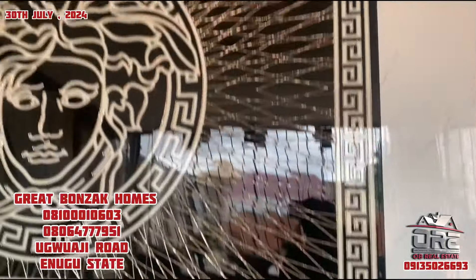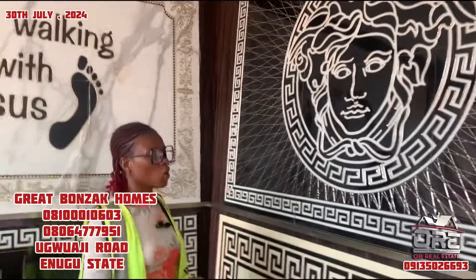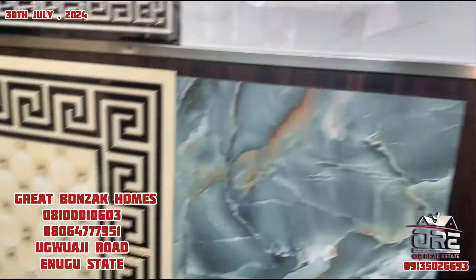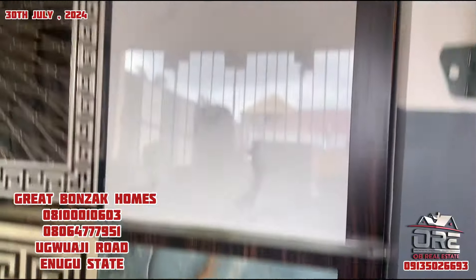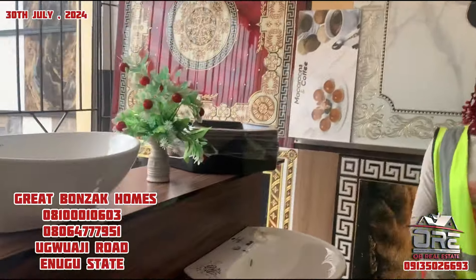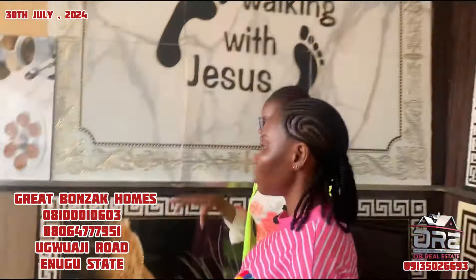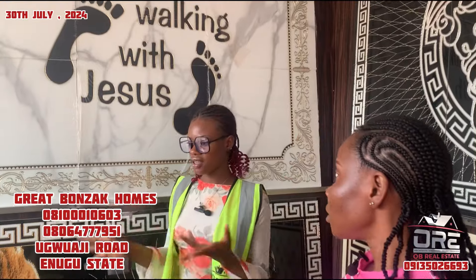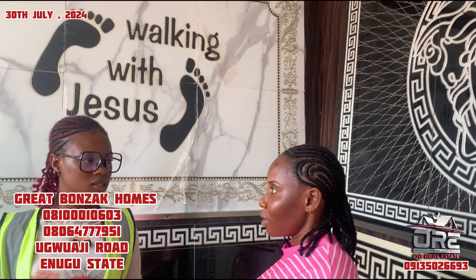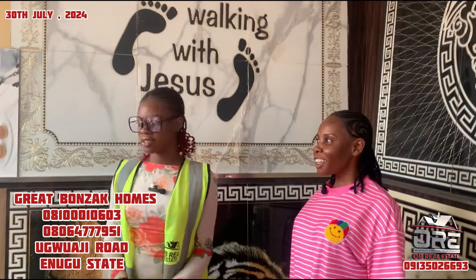All these ones are foreign products, right? Yes. This one is also 200,000. What about this? We import them from India. All of them are from India? Yes. It's kind of costly. Can you lower the price for our viewers? We're giving you the last price - that's the last price.